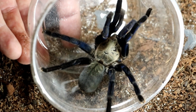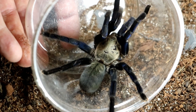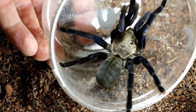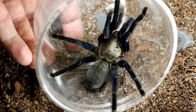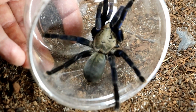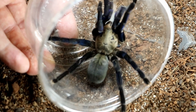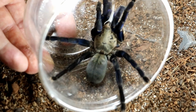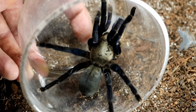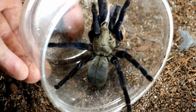They also require a very deep substrate — anything over around eight to ten inches. In the wild they're found in very, very deep burrows. They like it quite humid but not soaking. You've always got to take care with these guys because they are quick to bite, and they have quite potent venom. All Cyriopagopus — formerly Haplopelma — have quite strong venom, and they're not afraid to use it.